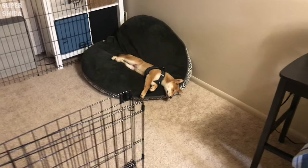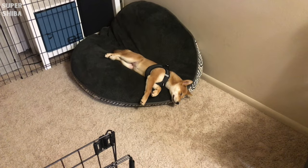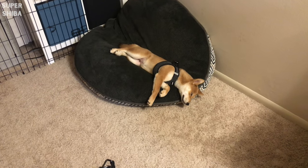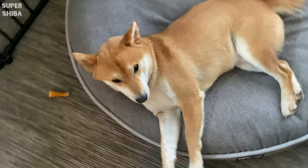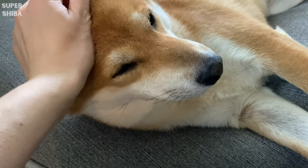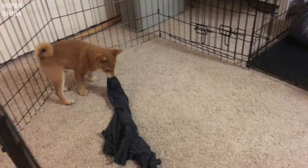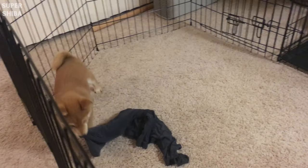Bedding, blanket, towels — those are some things that are soft and your dog can sleep on. If you do not have a budget for a dog bed, an old t-shirt and some blanket can work just fine. Your old t-shirt has your scent on it, so it will make your dog feel safe even when you're not around.